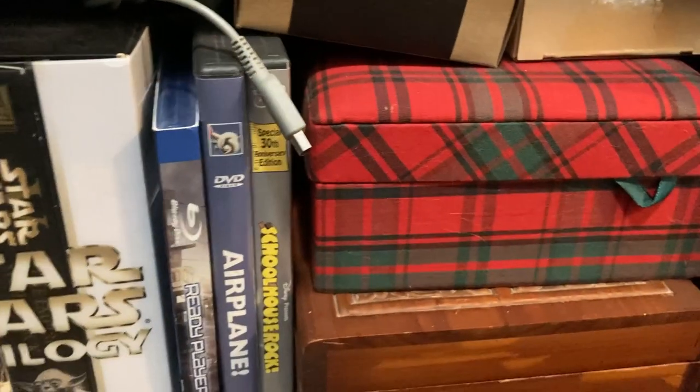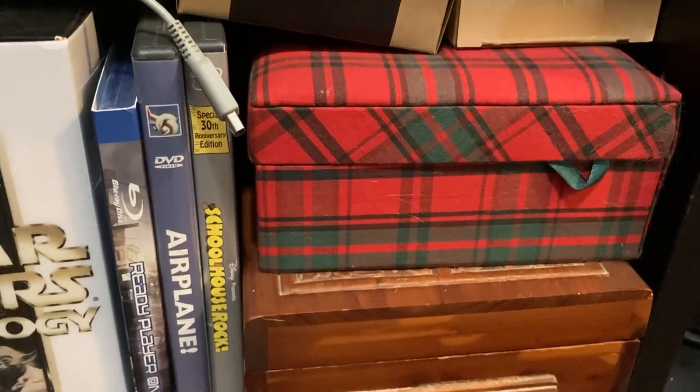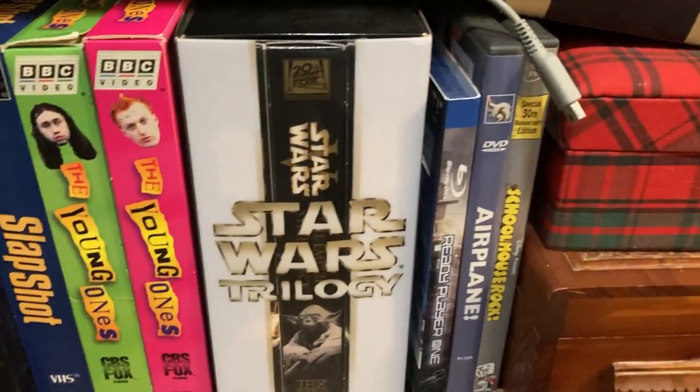Boxes of boxes of boxes for things — the red box has a bunch of AC adapters and things like that in it. Portable games, Game Boy games, things like that. Some VHS tapes.